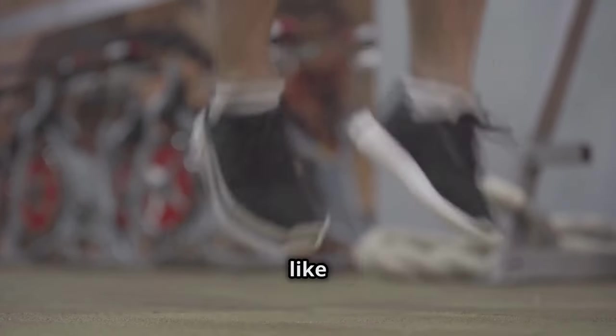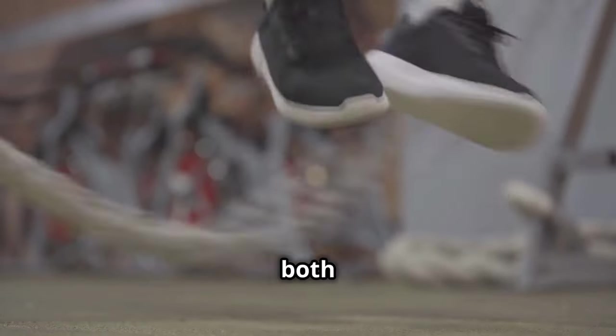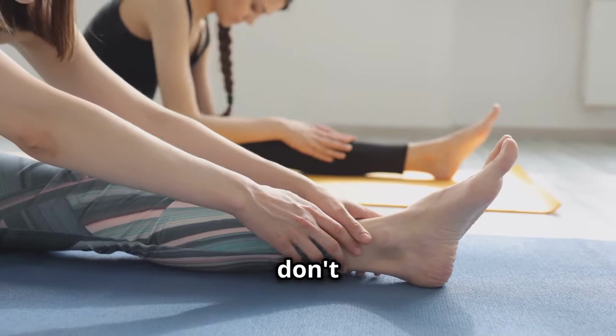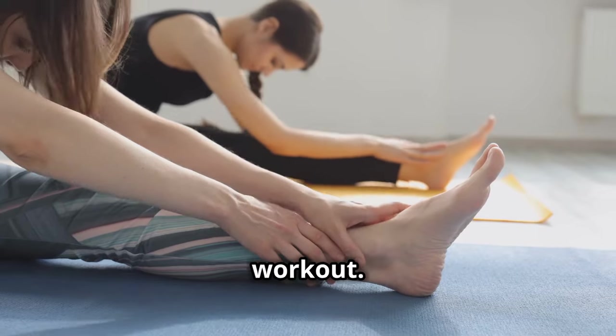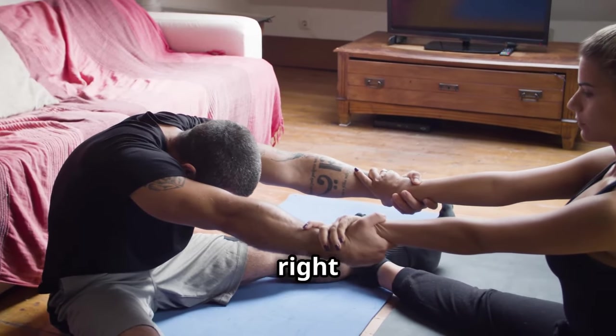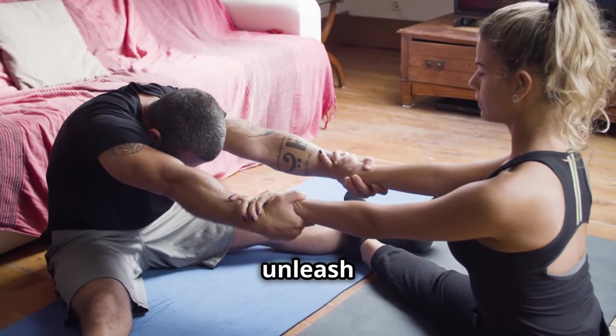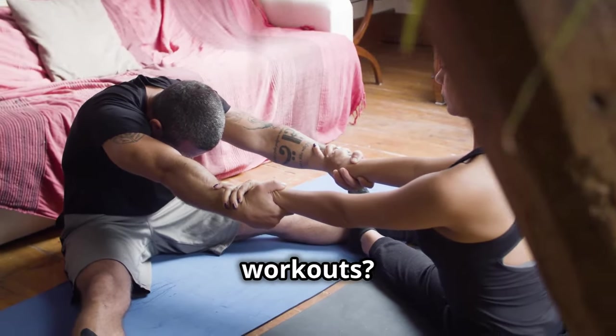Plyometric exercises like jumping rope add an explosive element to your training, enhancing both power and agility. Don't forget to cool down and stretch after your workout — this helps in recovery and keeps your muscles flexible. With dedication and the right approach, you'll see those calves transform. So are you ready to unleash your inner beast and conquer your calf workouts?